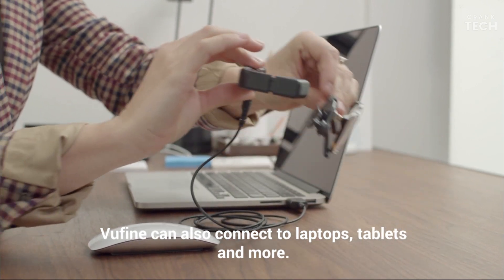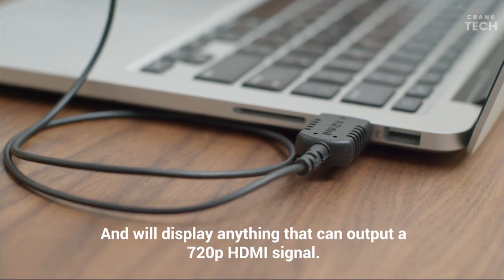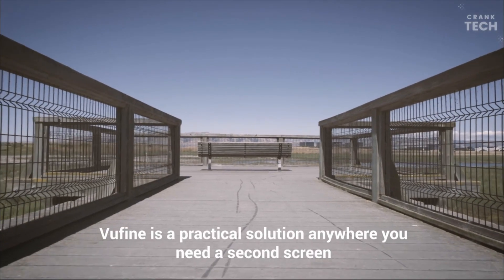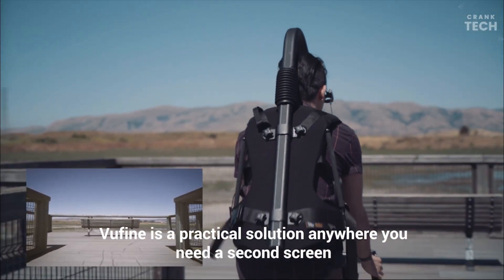The magnetic charger makes recharging very simple. Whether you're a professional on the move, a content creator, or simply a tech enthusiast, this wearable display offers a unique experience that's both practical and enjoyable.